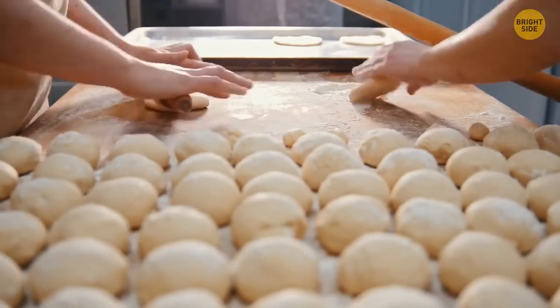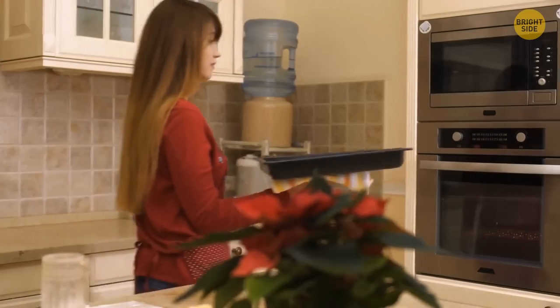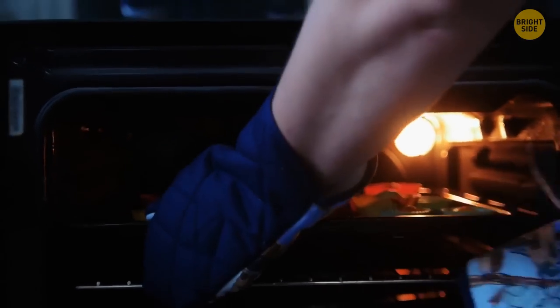The extra space under your oven is not for keeping pans and pots. You can put some dishes there — the heat of the stove will keep your meals warm, which is useful if you're waiting for friends late for dinner.